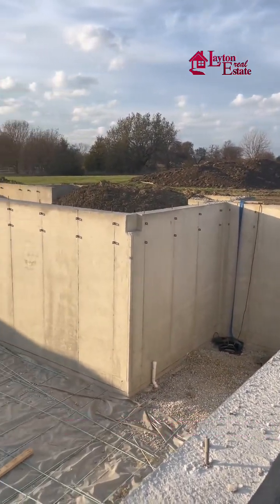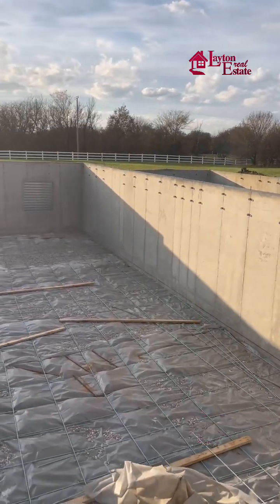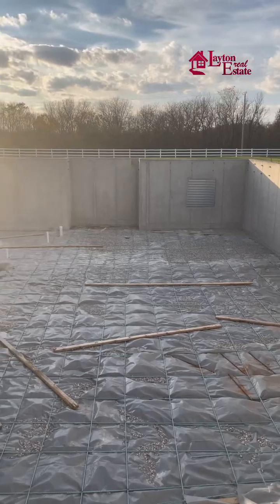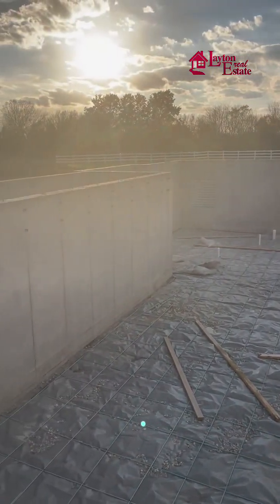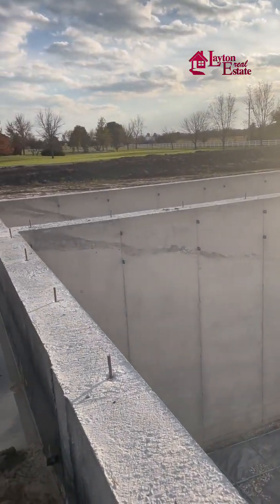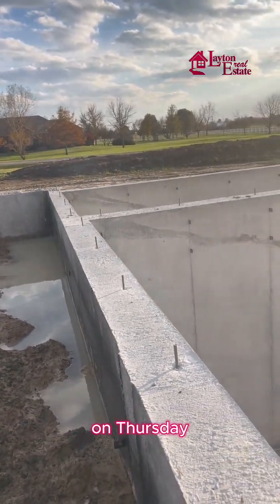Following the build, they have to put gravel on the bottom and rebar for security and to keep the concrete all together. They're going to be pouring the foundation floors on Thursday.